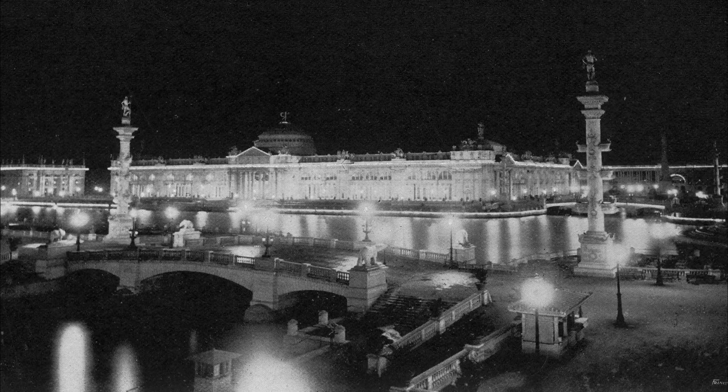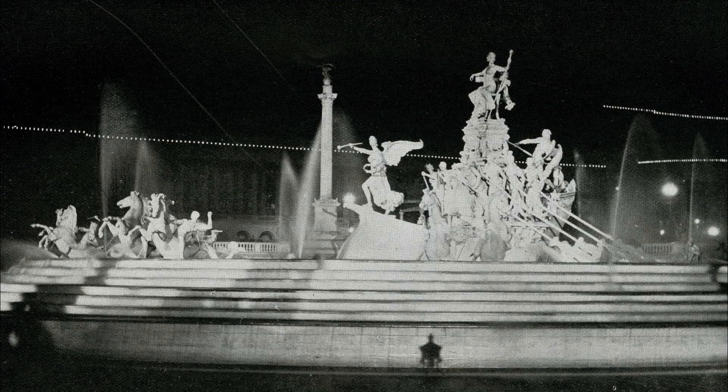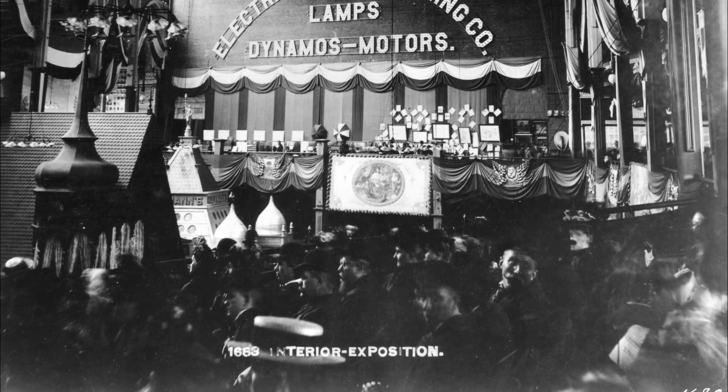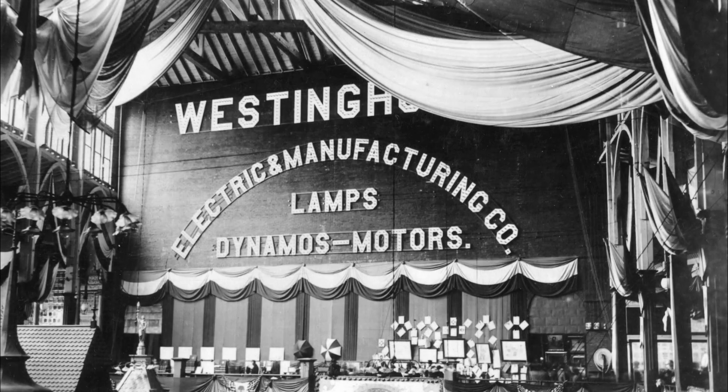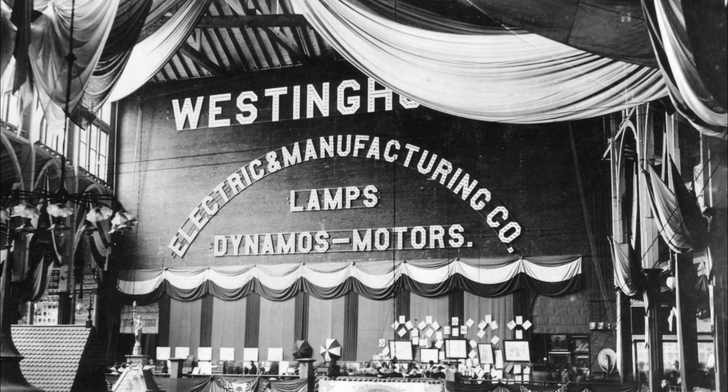In his tradition of surrounding himself with smart people, Westinghouse was well served by his patent lawyers and engineers. The World's Fair lamps did not last long and had to be changed often, but fair visitors never knew this at the time. All they saw was the beautiful lighting and the name Westinghouse.